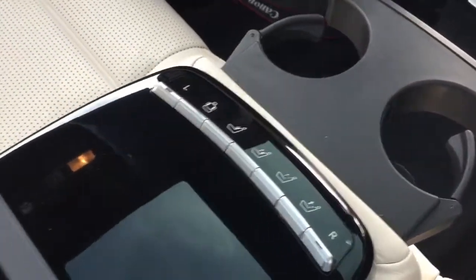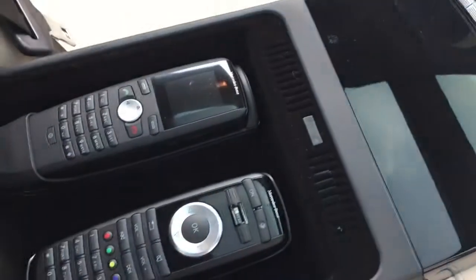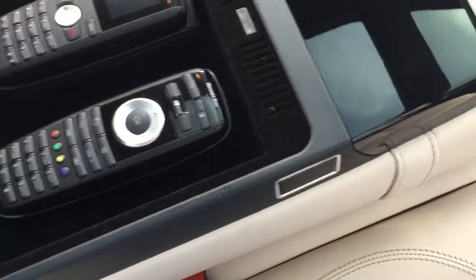As you can see, all the functions of the rear seats — the telephone functions and the controls for the rear entertainment in the back.